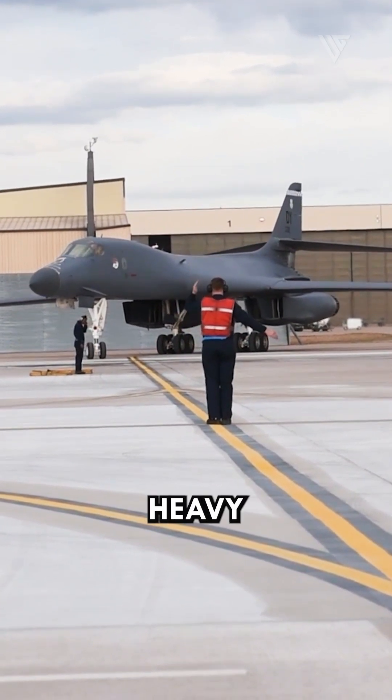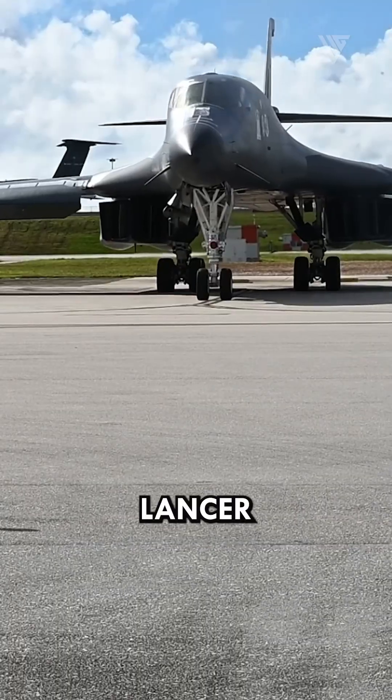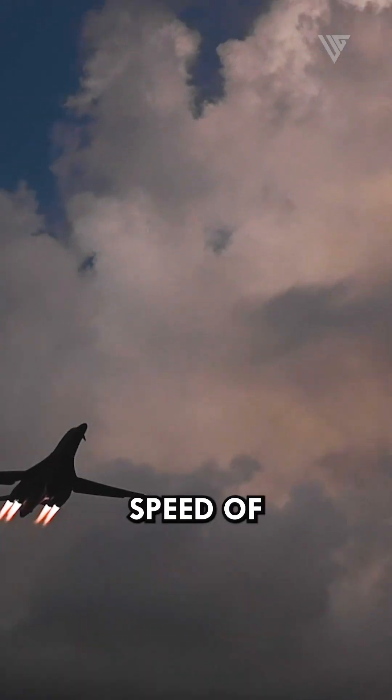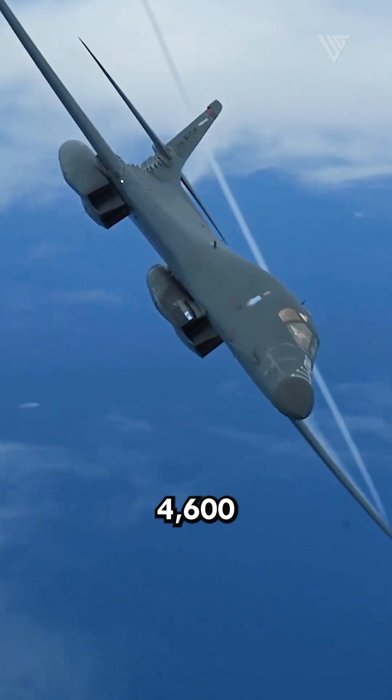The B-1 Lancer is a supersonic, heavy, strategic bomber that was first introduced in the 1970s. The B-1 Lancer is powered by four General Electric F-101GE-102 turbofan engines, which give it a top speed of Mach 1.25 and a range of over 4,600 miles.